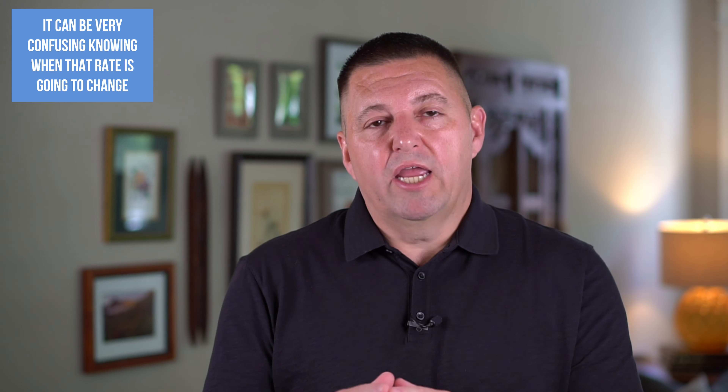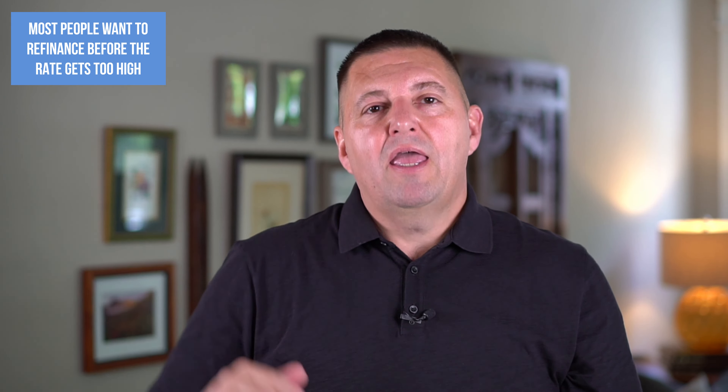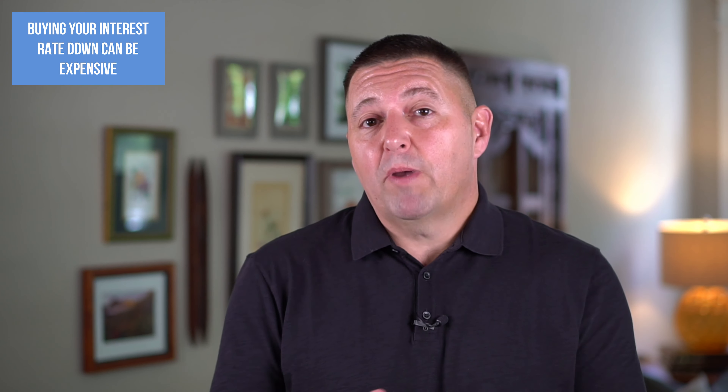Some cons of buying the rate down: it can be very confusing knowing when that rate is going to change. Most people want to time their refinance before the rate bumps up, and if you forget about it, you'll suddenly be paying a much higher mortgage payment than expected and have to scramble to refinance. Know those dates well and put them in your calendar. Also, buying down your rate can be really expensive, and if you're only going to live there a few years, it may not save you any money. Calculate the savings and make sure you'll stay long enough for it to pay for itself.